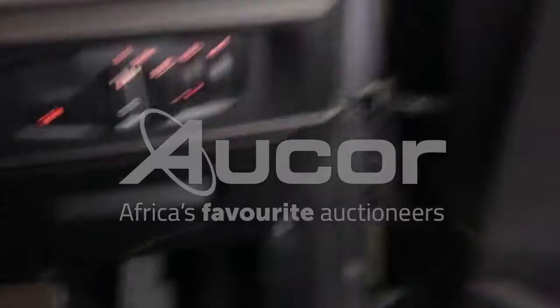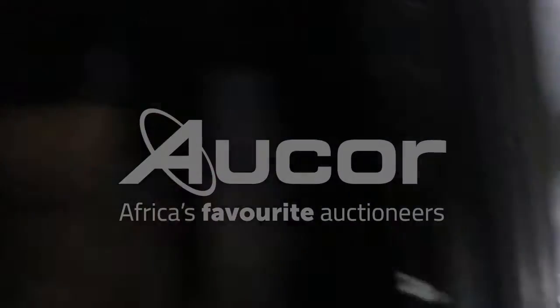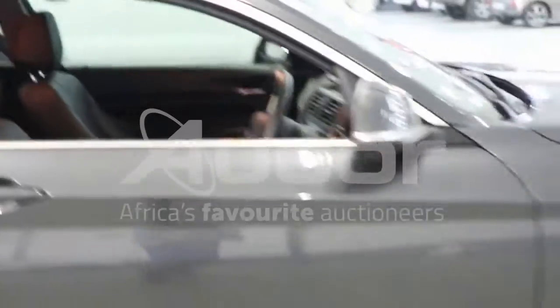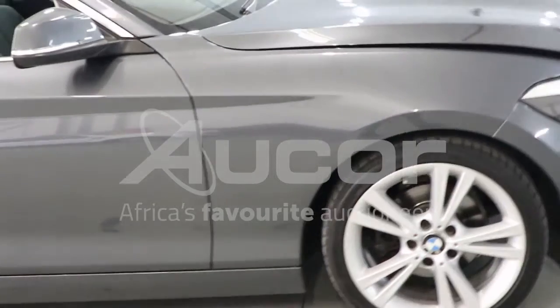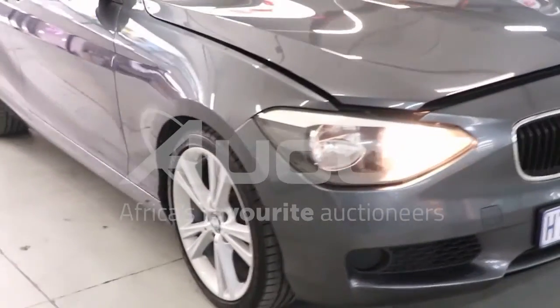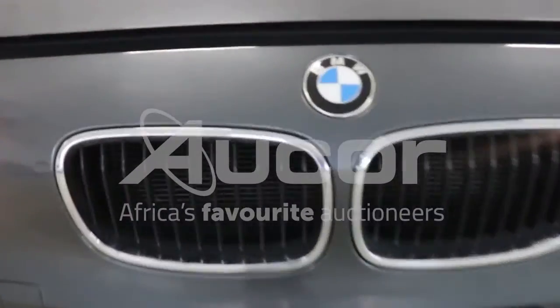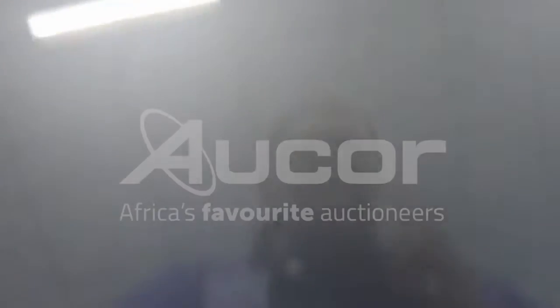Now I'm going to open the bonnet. There are a couple of chips on the bonnet itself.